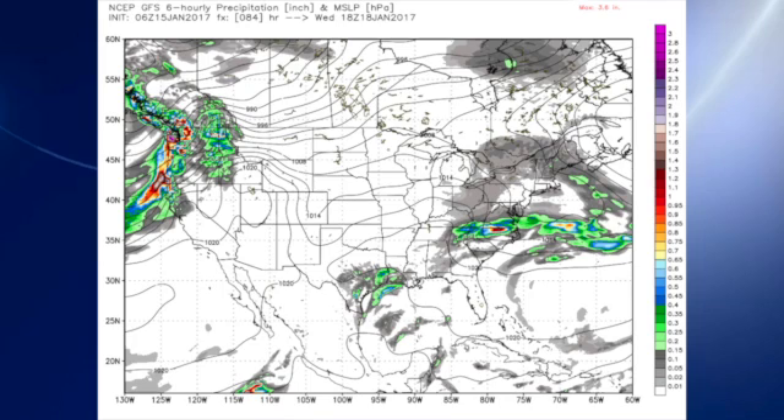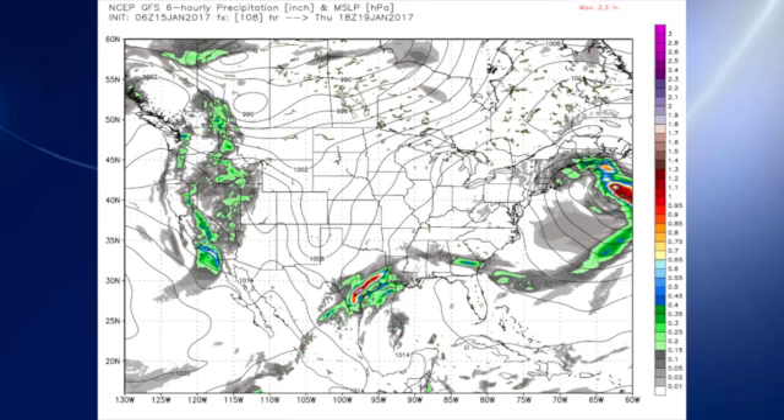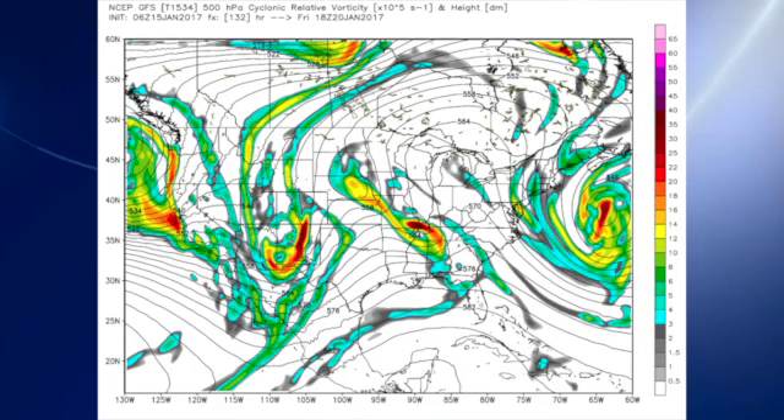The ridge develops over the lower Mississippi River Valley once again as we see both the trough in the southwest beginning to come out and another one digging in off the southwest coast of California — a very complex pattern. That should probably stall the front out across central Alabama, so I don't think we're going to have high chances for rain on Thursday, but we probably will have some chances for rain, and temperatures should be back in the 60s.